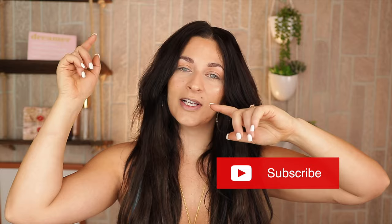Don't forget to subscribe down below. I do upload here at least three to four times a week and I would really appreciate it. Let's go ahead and jump into this.